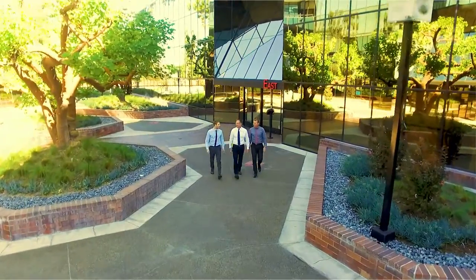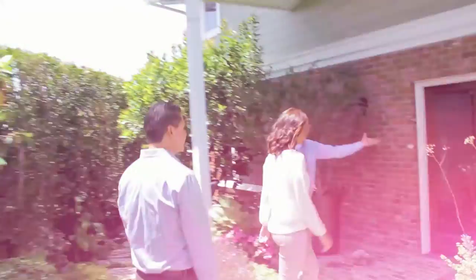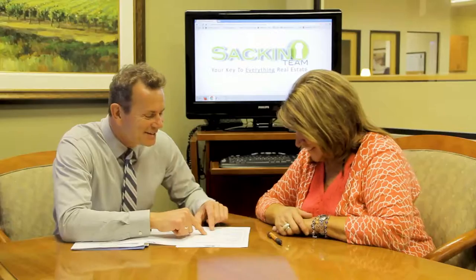Since 1988, I have had one passion only — that is to exceed customer expectations in every facet of the real estate transaction. Our attention to detail and negotiating skills make us the most sought-after realtors in our marketplace. Real estate is an industry that's now technologically driven, and we at the Sac and Stone team will always be cutting edge.